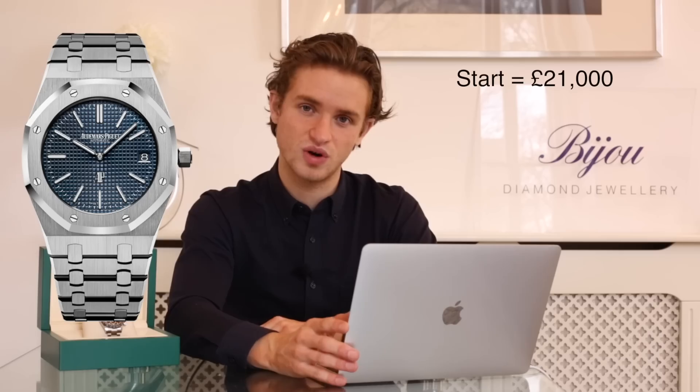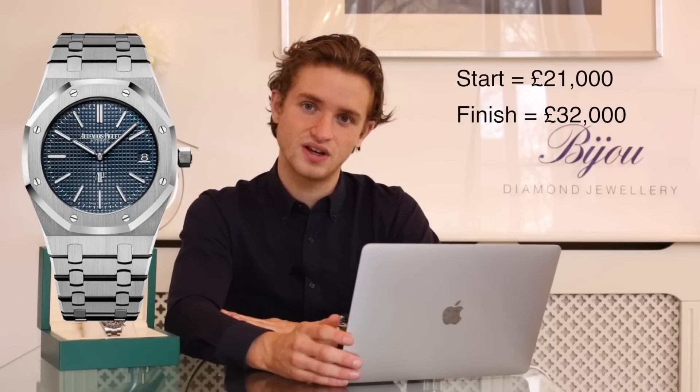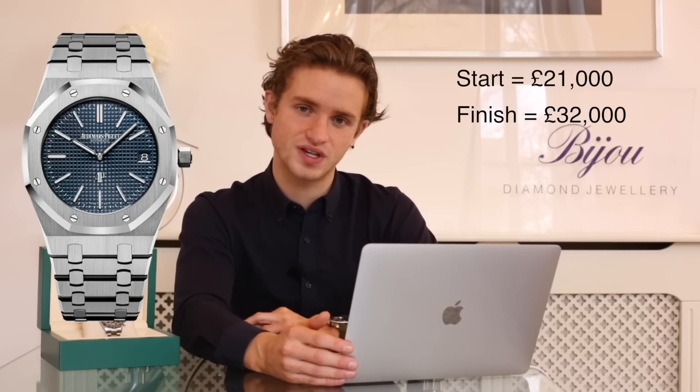Another brand we should look at is Audemars Piguet. Their aftermarket value wasn't always above retail price, unlike Patek Philippe and Rolex on certain models, but this year has seen a change. The 15202, the Royal Oak Extra Thin we looked at last week, started the year around the early 20,000 pound mark for a new one and now you're looking at over 30,000 pounds — considerably over — and it's extremely difficult to get as well.